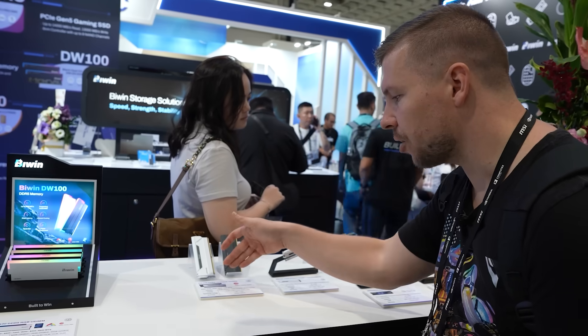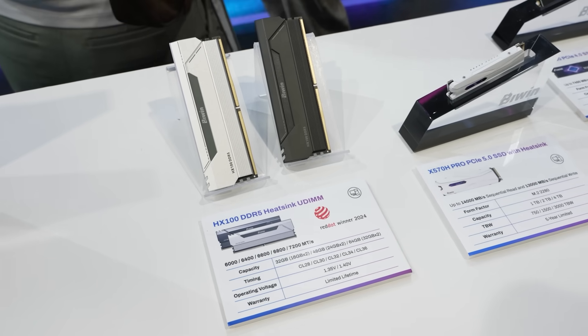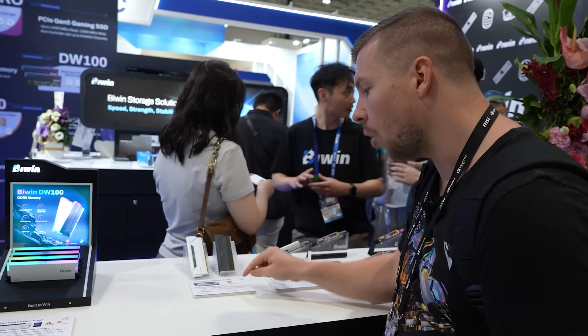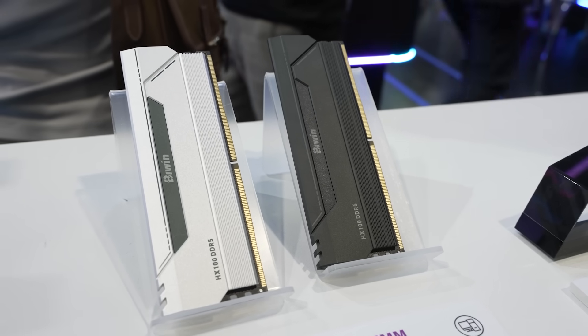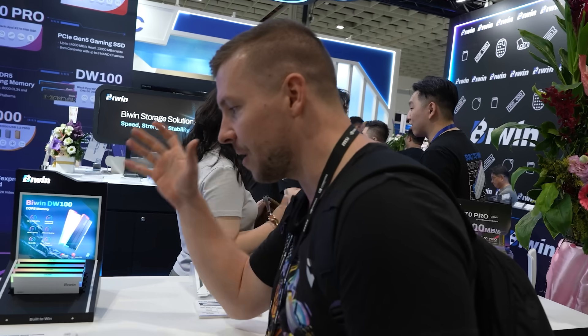This is the HX100 DDR5 RAM without RGB. It is UDIMM as well, and we can get 7,200 megatransfers per second, all the way up to 64GB. For those of you who don't want RGB in your system, you can get the silver model or the black model, but there is also an RGB option available.